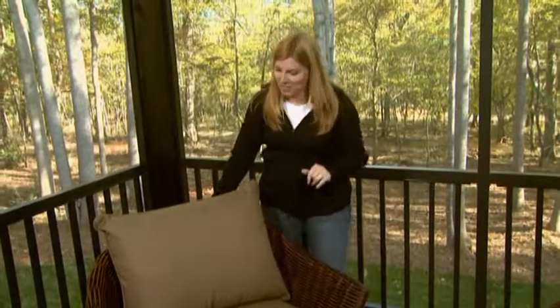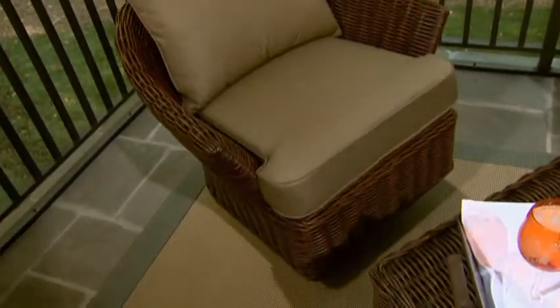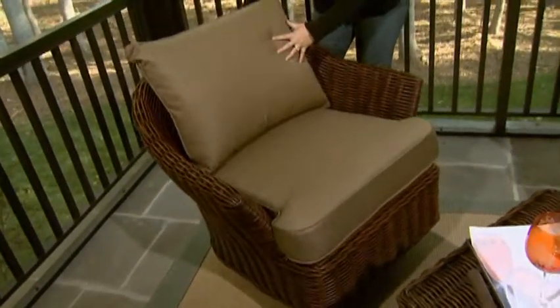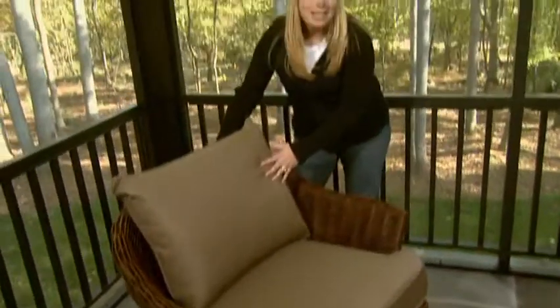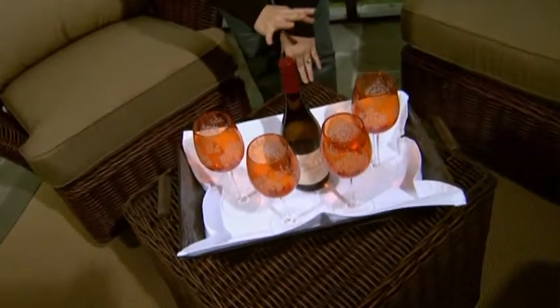For our screened-in porch, we selected four spectacular motion chairs. When they say motion, they really mean motion. It's got a fabulous rocking motion to it, and here's the big seller — the swivel. It allows us to create a cozy conversational area where people could ease in and out without bumping into anyone. Instead of doing a coffee table, we decided to use one of the end tables as our centerpiece. It was the right size, right height, and of course, the right shape.